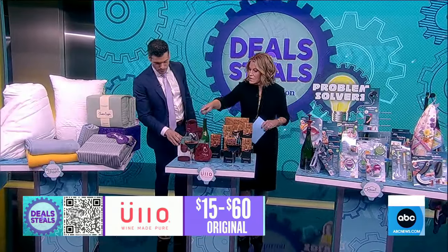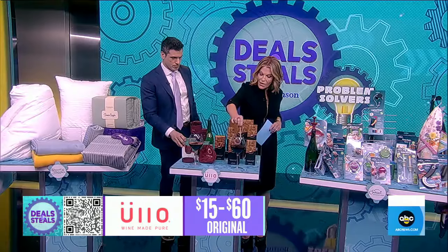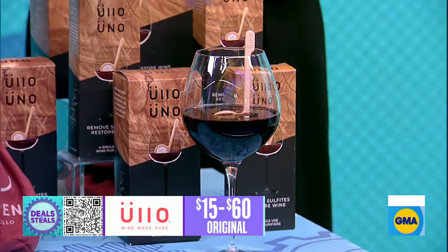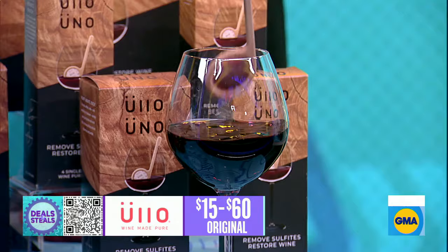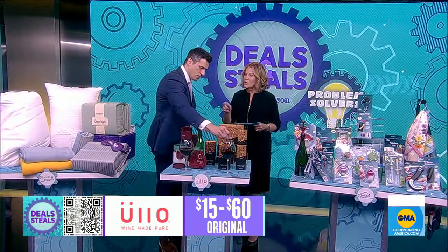If you're on the go and want to use a bottle, they've also got their brand new wands, which are great for just a single glass. They come in a little packet — it's like a little filter to remove the sulfites, just like that. These are all slashed in half, starting at $7.50.